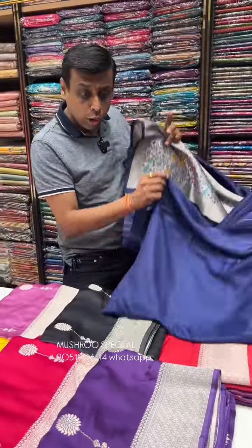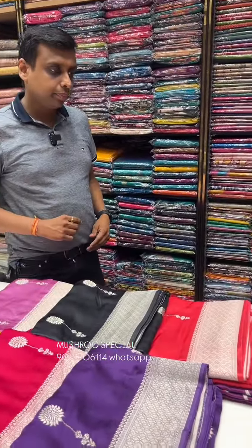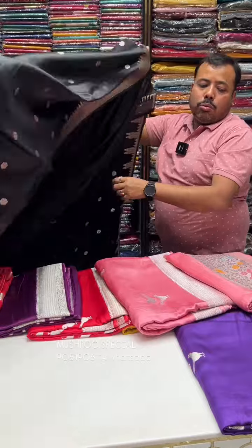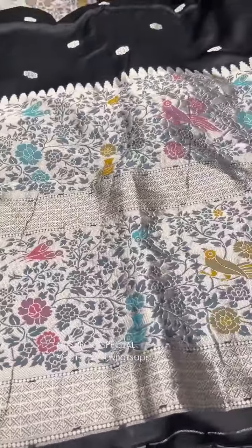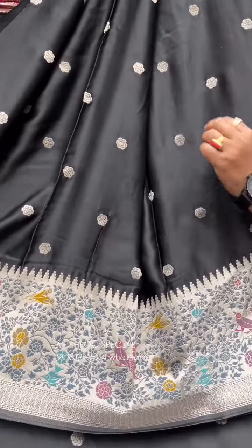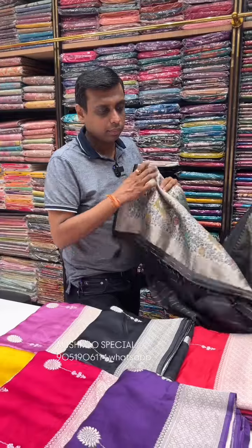This is a very premium, soft look. It has a very beautiful blouse piece and a very small border. It's a very soft quality material — a very beautiful design. It's a very elegant look with a very soft border. The price is ₹6,850 only.